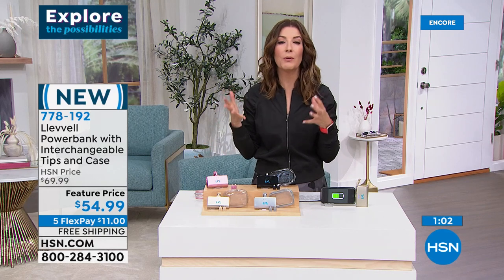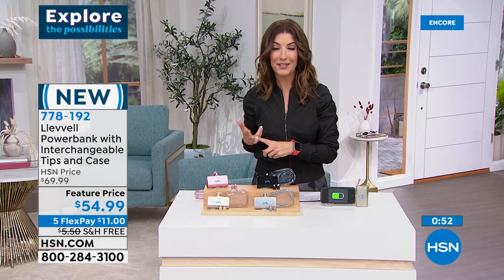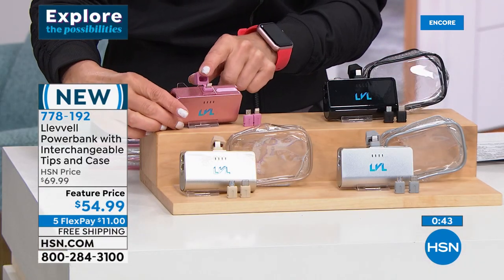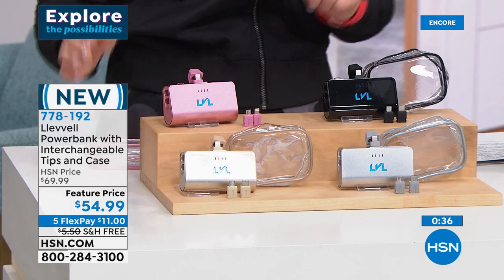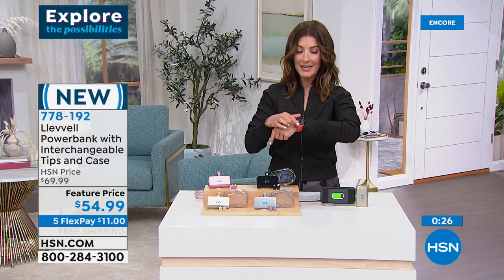Having a cell phone is also your emergency device — how you contact authorities if your car breaks down or you get lost. This is powerful, the only one of its kind with interchangeable tips, no cords required, and you can use your phone at the same time. Rose gold is very popular, followed by black, gold, and silver. You're getting the carrying case, all the tips, on FlexPay for eleven dollars, free shipping and handling.